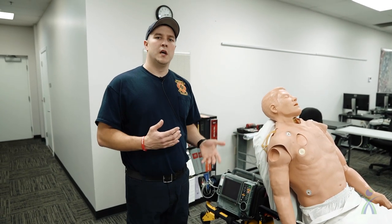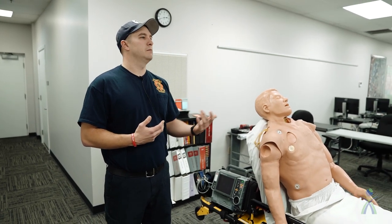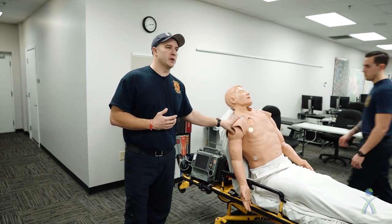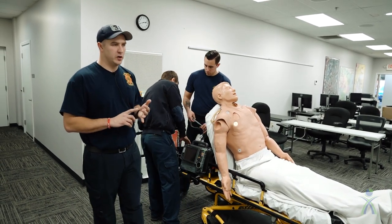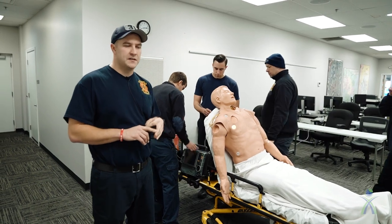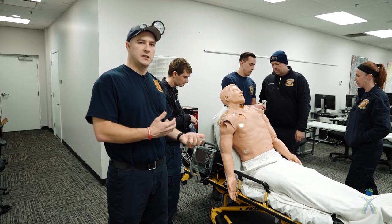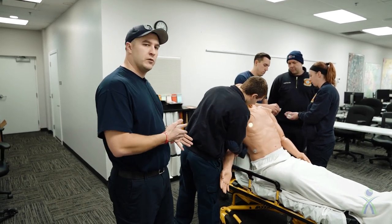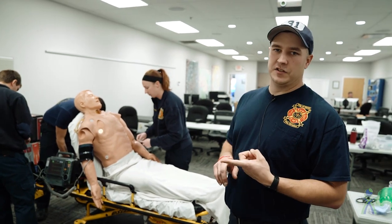We're going to start with the scenario. This gentleman here has called for chest pain, so we all approach the scene and start working on him. The first thing we're going to do is start asking questions to find out when the chest pain started, what caused it, and what kind of medical history he has. The benefit of having all five of us on scene is that while I'm asking questions and getting history, everyone else is already starting to work — taking vital signs, getting blood pressure, heart rate, and checking oxygen levels.